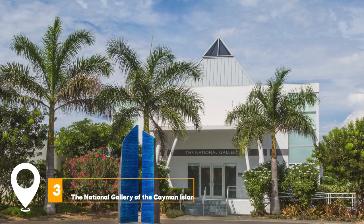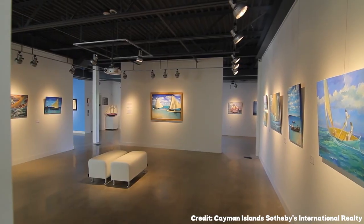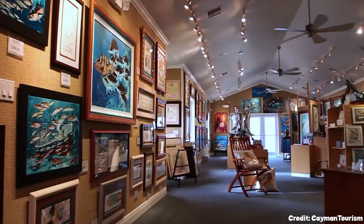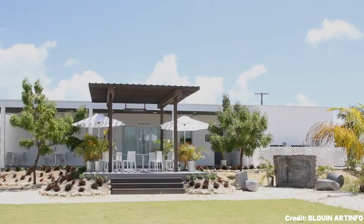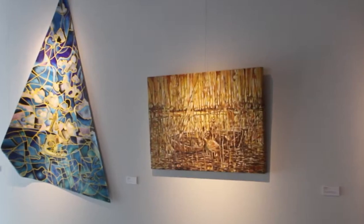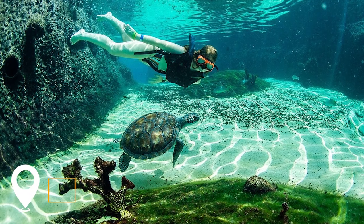At number three, we have the National Gallery of the Cayman Islands. The National Gallery of the Cayman Islands (NGCI) was established to showcase the visual arts of the Cayman Islands. Visitors can explore the diverse space, which features several exhibition areas, a library, art studio, multi-purpose room, the art cafe, and an auditorium. The gallery features their permanent Cayman art collection and always-changing temporary exhibitions.